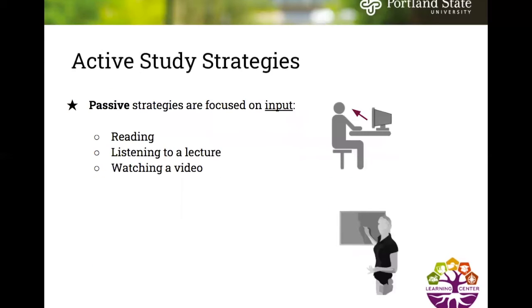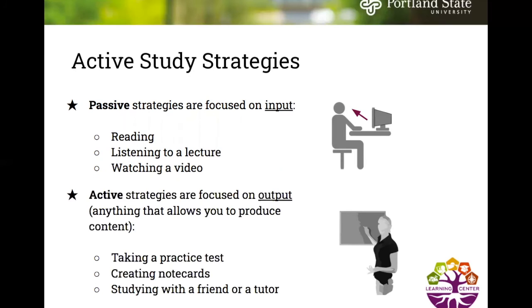Passive strategies are focused on input — reading, listening to a lecture, and watching a video. Active strategies are focused on output and allow you to produce content, such as taking a practice test, creating note cards, and studying with a friend or tutor.